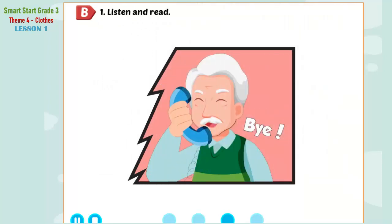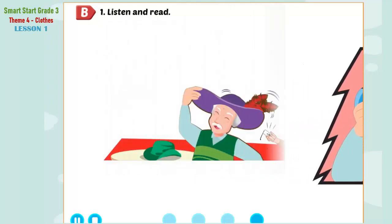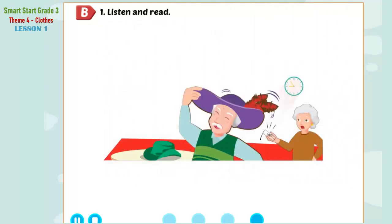Okay, Sam. Bye-bye. Grace, let's meet the girls at the train station. Dan, that's my hat. Remember your glasses.